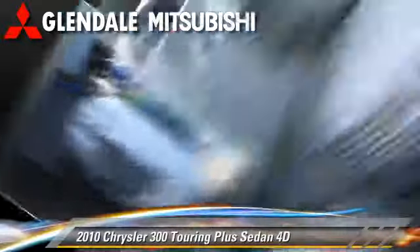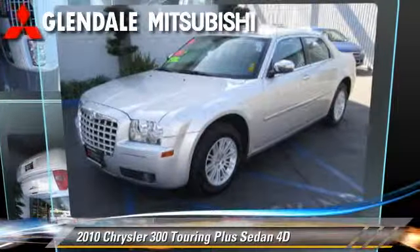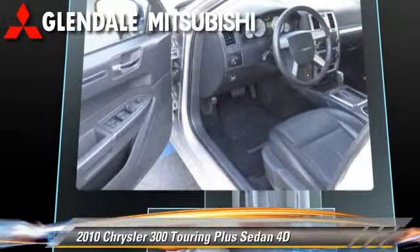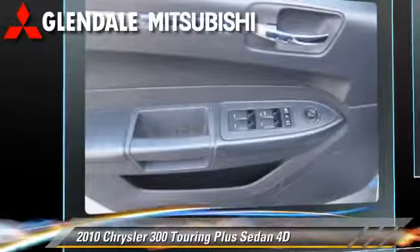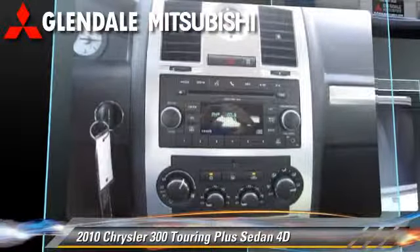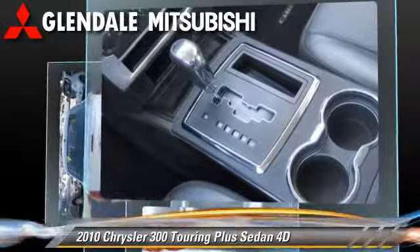The 2010 Chrysler 300 Touring, powered by a high-output 3.5-liter V6 engine, with a four-speed automatic transmission with overdrive. This rear-wheel-drive sedan has fewer than 35,000 miles on the odometer.